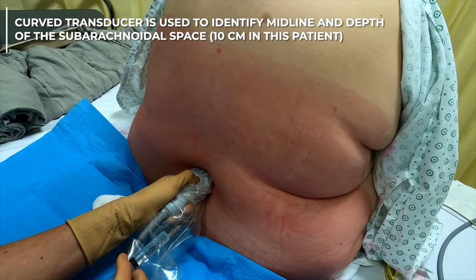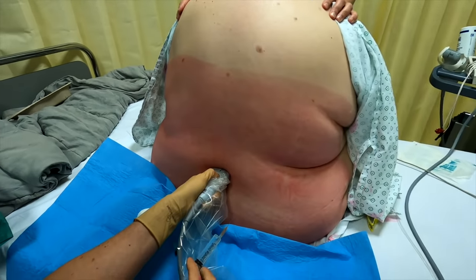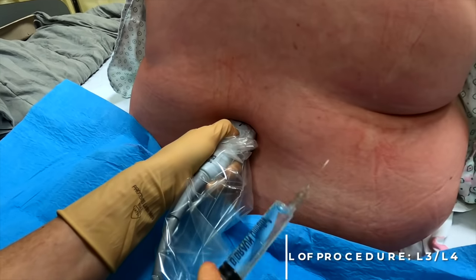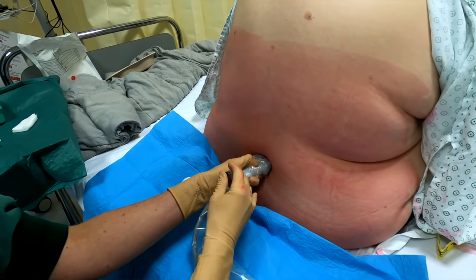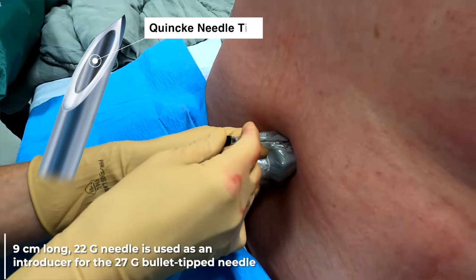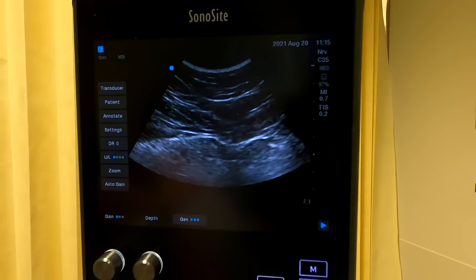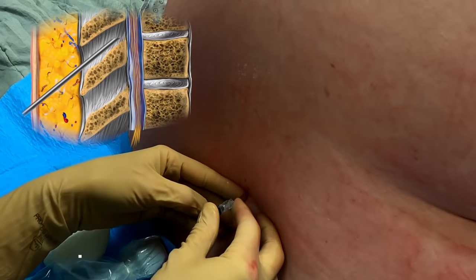Here we have the patient in a sitting position, and we are using ultrasound with a curved transducer to determine the midline, which we can see in this image, as well as the level for the spinal anesthesia. We have set the level at L3-L4, and we inject local anesthetic for skin and subcutaneous tissues. Then we insert a 22-gauge Quincke sharp-tipped needle, which is 9 cm long, to serve as an introducer. We would like this needle to pass between the spinous processes and through the interspinous ligament, very close to the dura, before introducing a 27-gauge atraumatic needle.